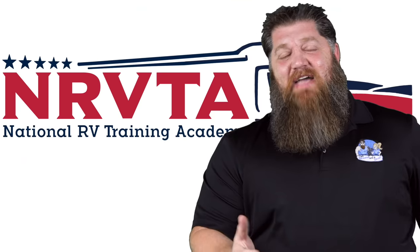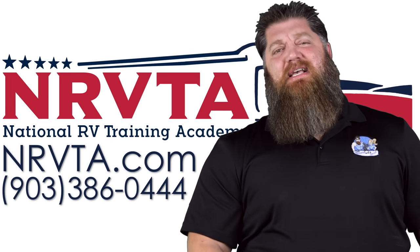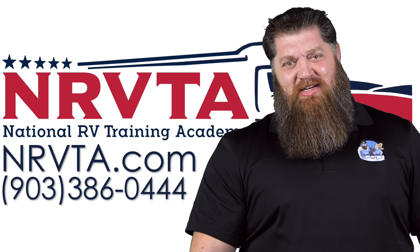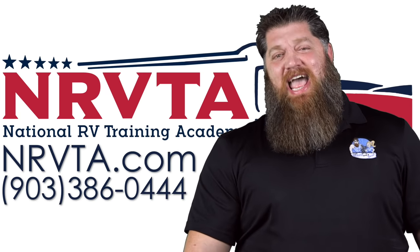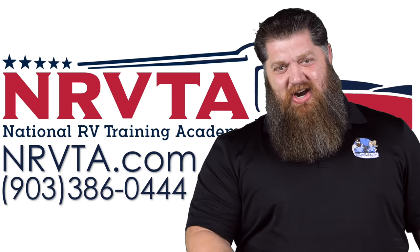Check this stuff out. If you want to be able to fix the majority of the problems on your rig, or if you want to open up a business and become a certified inspector or a certified RV technician, head over to our website at nrvta.com, click on programs, and get started today.